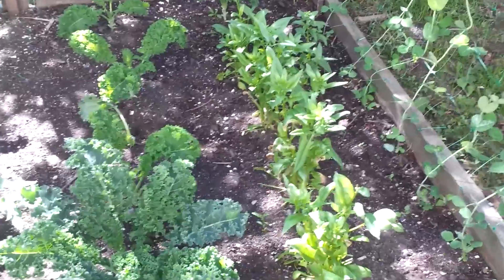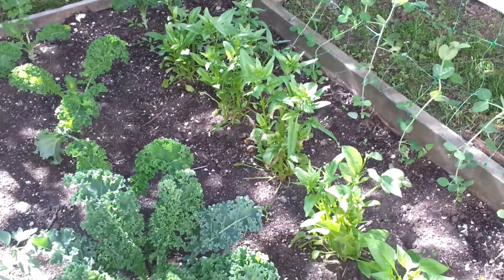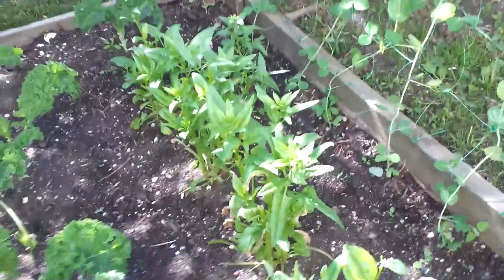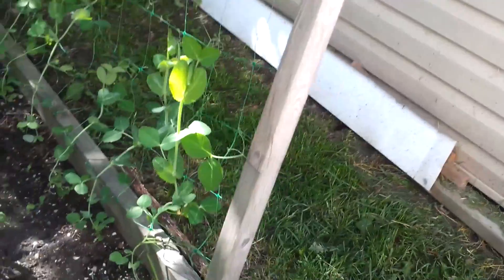With spinach, if you let them go too long they will go to seed, which is no good because they stop growing leaves. I picked all the seed shoots off and cut all the leaves, and it looks like the leaves are starting to regrow again — so maybe we'll get more spinach out of it. There's the pea vines going up — no peas yet I don't think, but let's take a closer look.